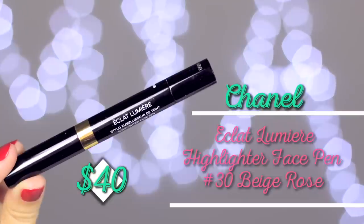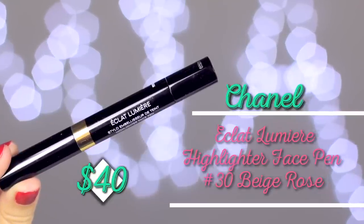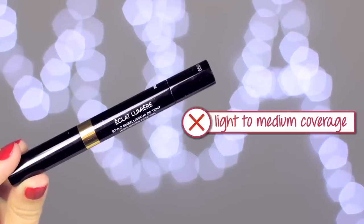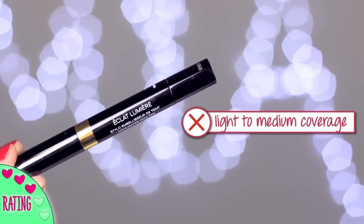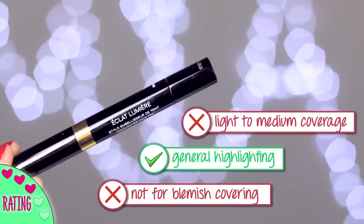This is the Chanel Éclat Lumière highlighting face pen in number 30, which is a beige-y rose color — similar to the Tom Ford one I used last month, but this finished a lot quicker. It has the same brush head style as the YSL Touche Éclat. I use this to highlight underneath the eye; coverage is light to medium, not as heavy as the Tom Ford, so I do layer another concealer on top. This is purely for highlighting, not for covering blemishes.